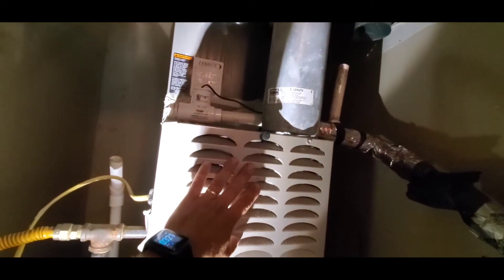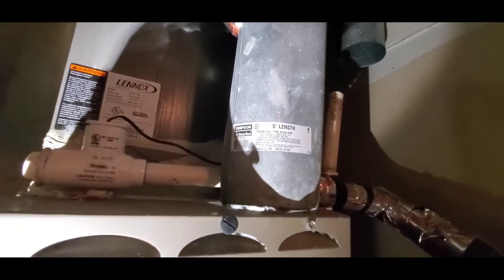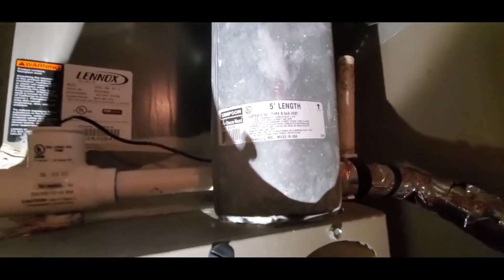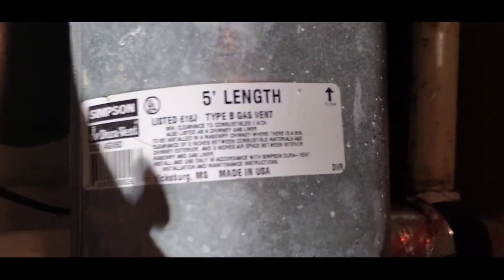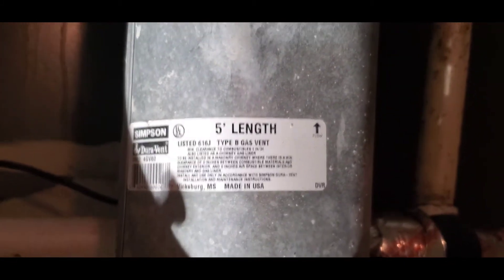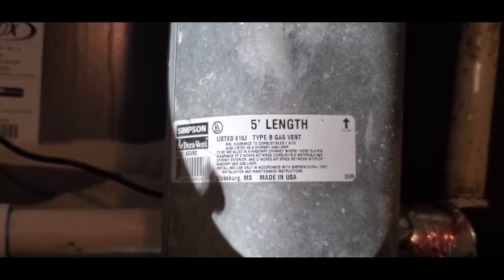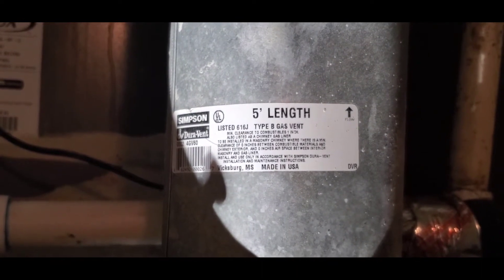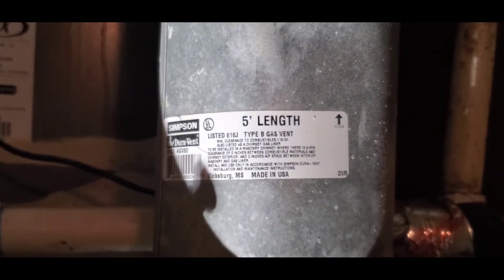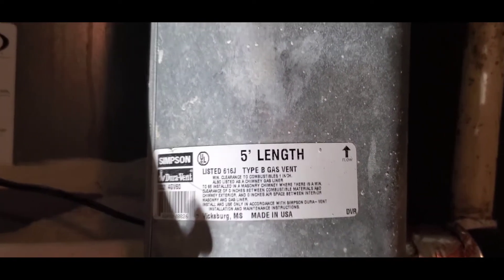What I'd like to point out is, first of all, this is a Type B gas vent. The Type B vent is a very common vent found on most gas furnaces — you'll also find them on gas water heaters.